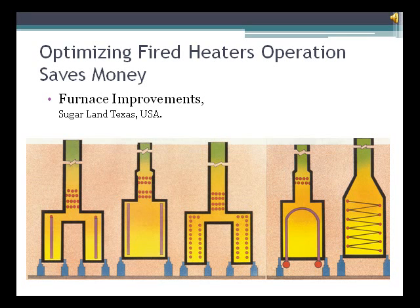Furnace Improvements has many years of experience helping end-users and owners to improve the efficiency, capacity and optimizing their fired heaters, boilers and waste heat recovery units. FIS also helps to reduce NOx emissions. In this video we will cover fired heater optimization to save money.